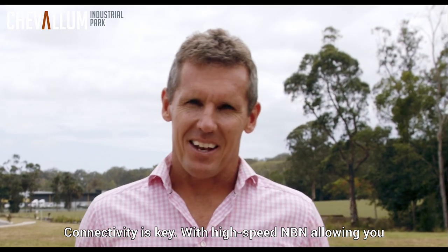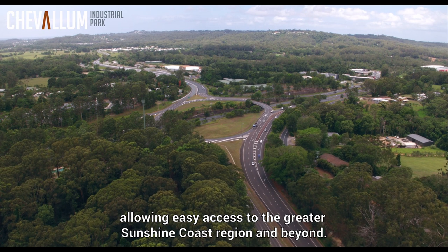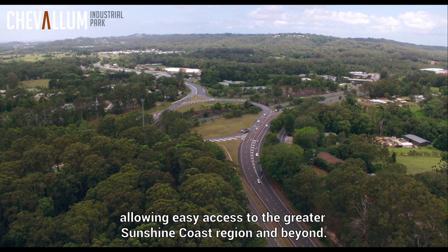Connectivity is key, with high speed NBN allowing you to connect with your online customers and key arterial roads allowing easy access to the greater Sunshine Coast region and beyond.